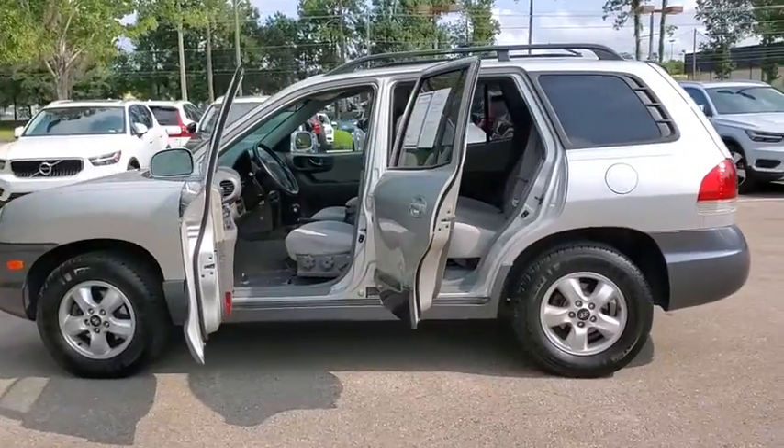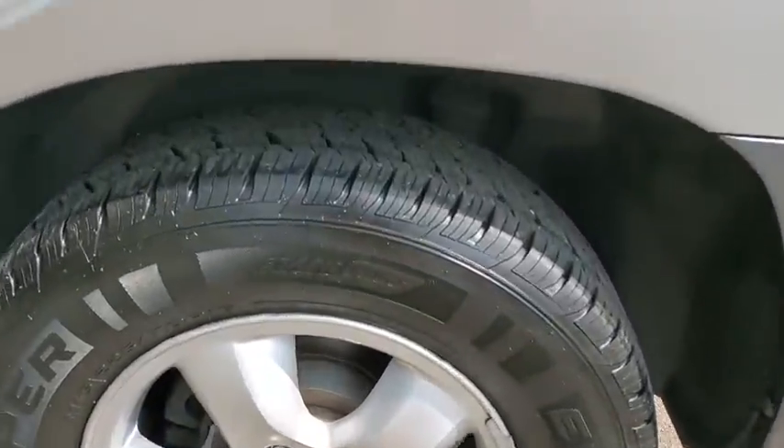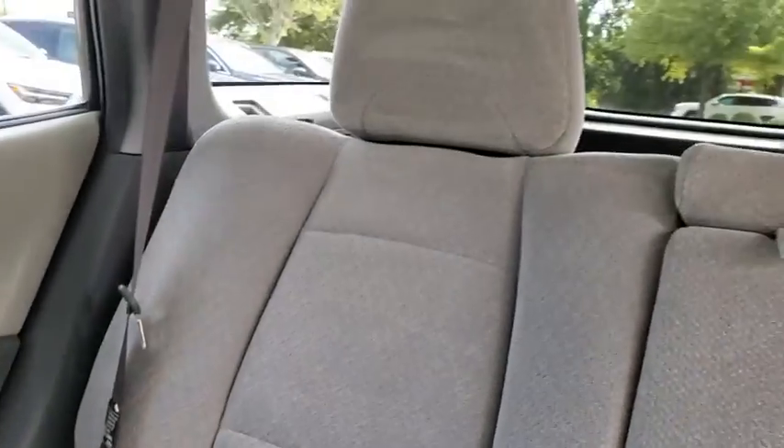Traction control, dual airbags, leather-wrapped steering wheel, alloy wheels, power steering, cruise control, four-wheel disc brakes, center armrest, security system, power windows, side airbag, rear window defroster.